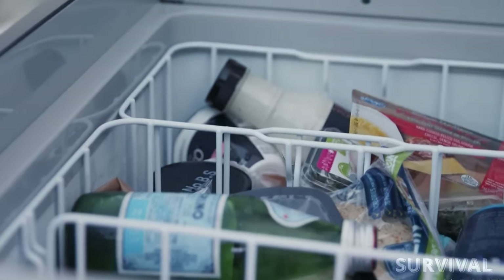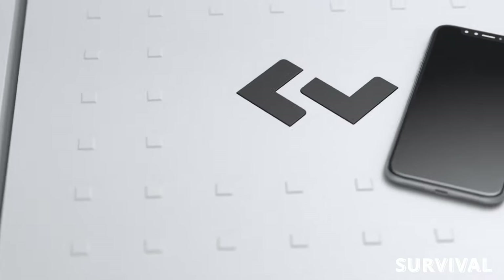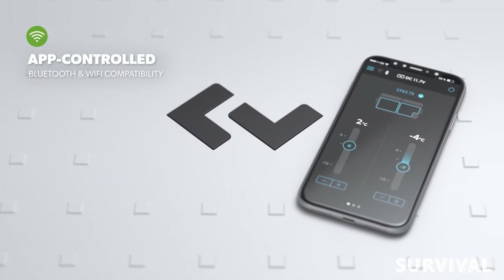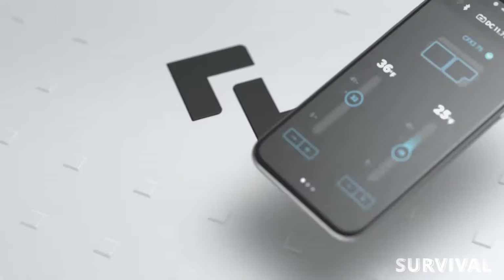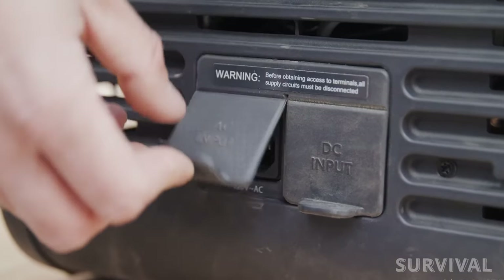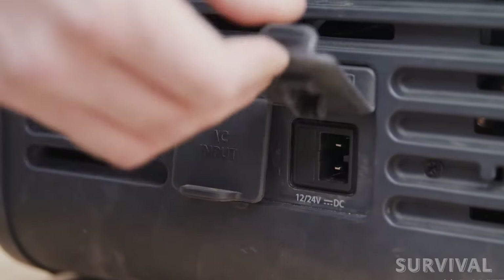You can easily set the desired temps directly on the cooler's easy-to-use built-in interface or via the accompanying app, which works with Wi-Fi or Bluetooth and allows for performance monitoring. The CFX 3 can be charged via an AC or DC port or by solar energy, and even comes with a USB charger to help keep your other smart devices running.